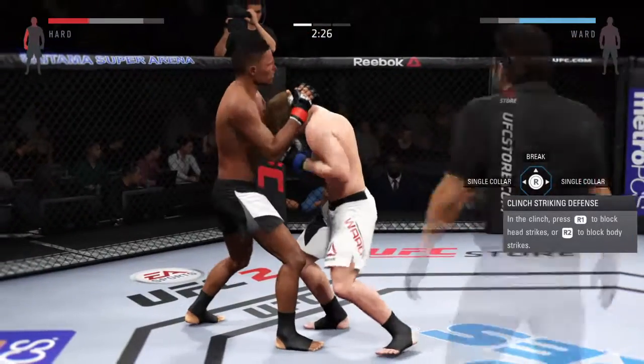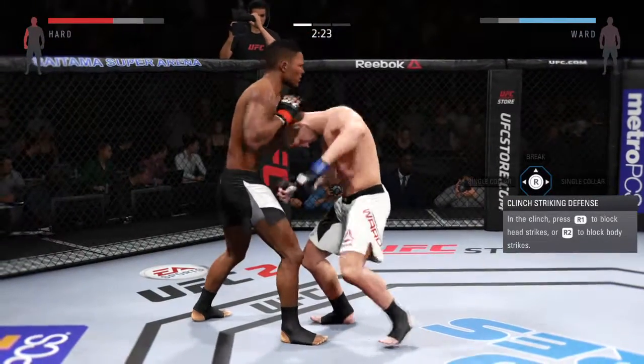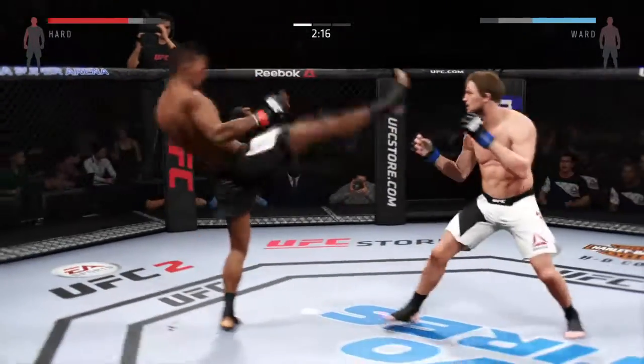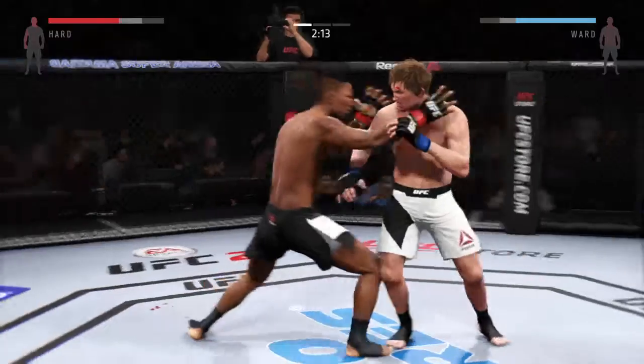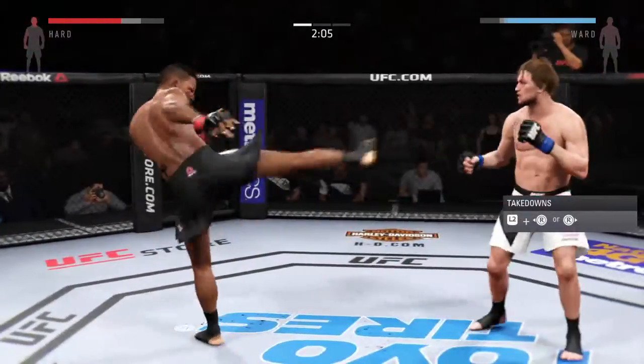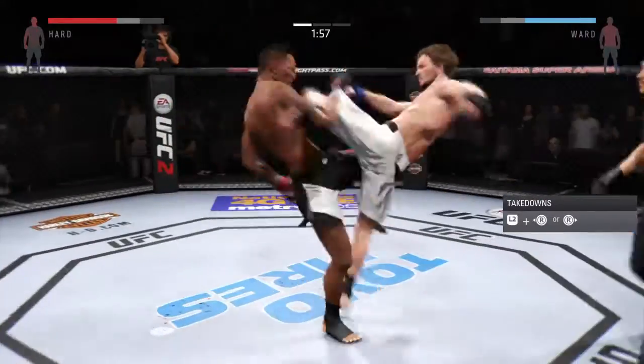From here he transitions to the Muay Thai clinch. He gets some torque on that hook. Hercules with another hook. Big elbow. Vicious combination. Big shot. I like how he's mixing it up.